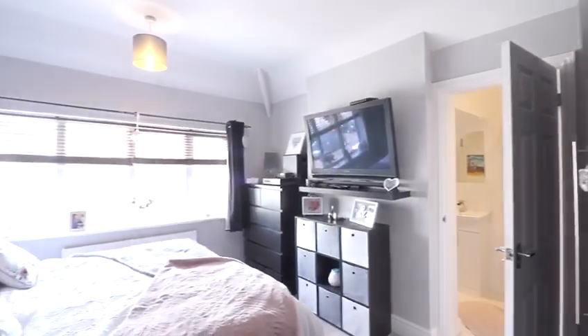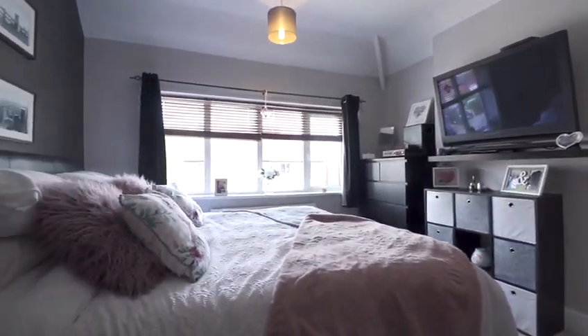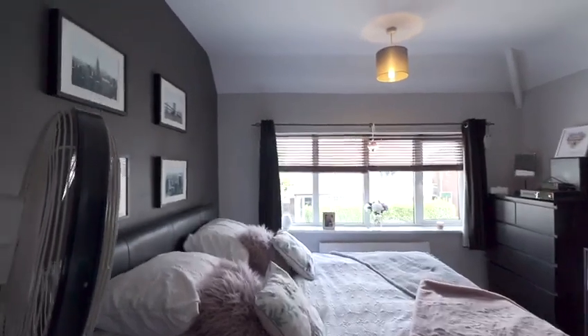The second double bedroom is another fantastic size with views to the front of the property, as well as an adjoining en-suite shower room, which again is excellently done.